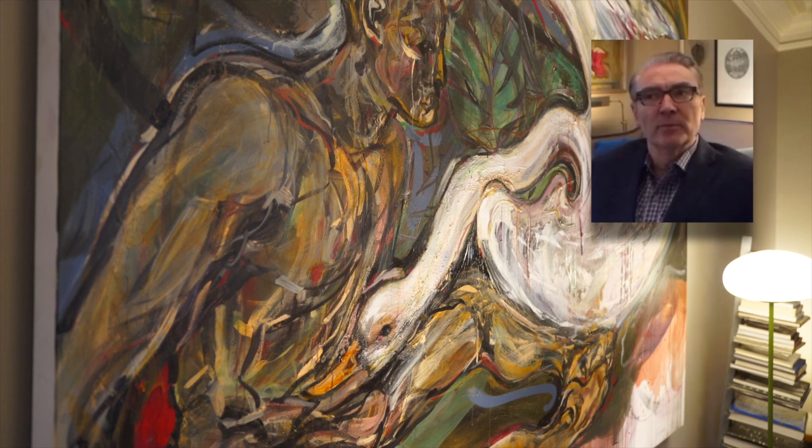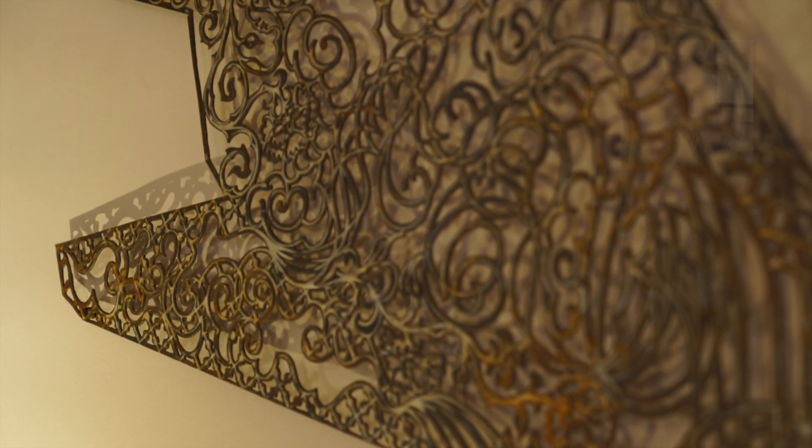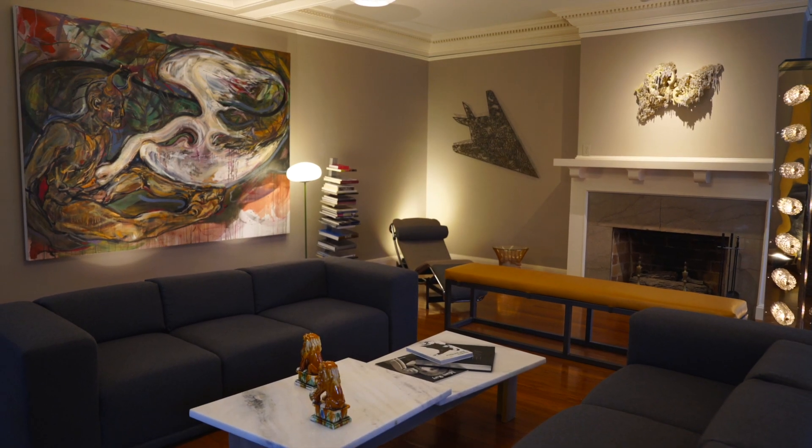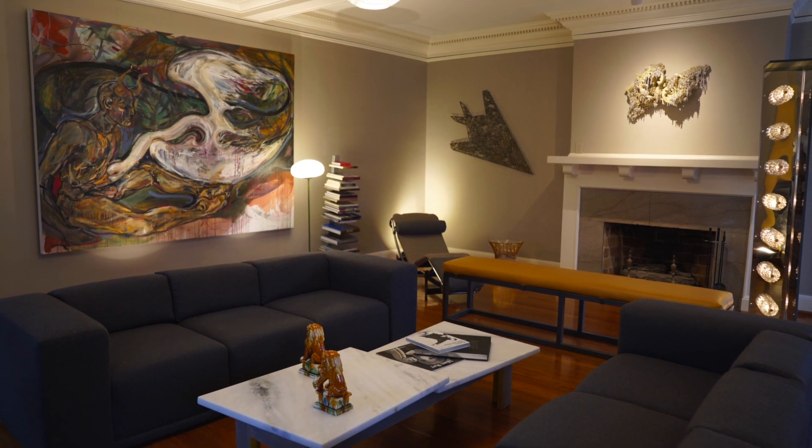With Peregrine, who was the art consultant on the project, we were able to work together and get it to feel like a home, yet also be respectful of the art at a museum level.